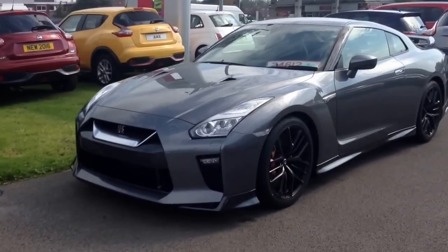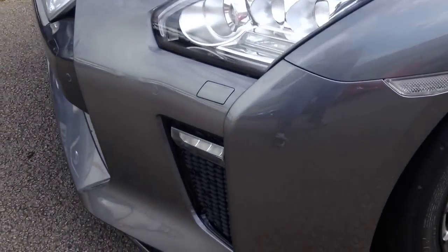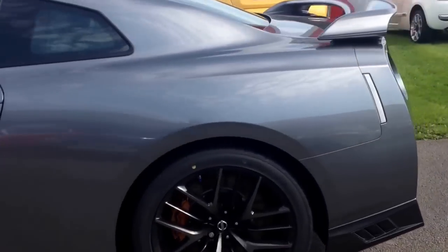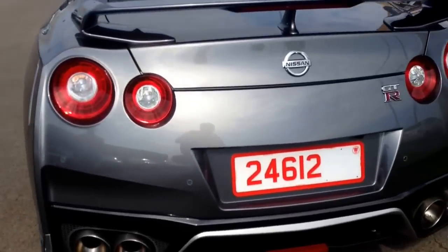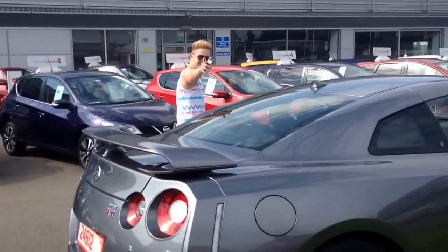We're down here at Westway Nissan in Manchester where they have the brand new 2017 Nissan GTR. I have been looking forward to seeing one of these for so long and I'm glad I have. Good news — there's a second one over there, and there's probably more to come. So let's go get those keys and catch up with you guys when we've got them.